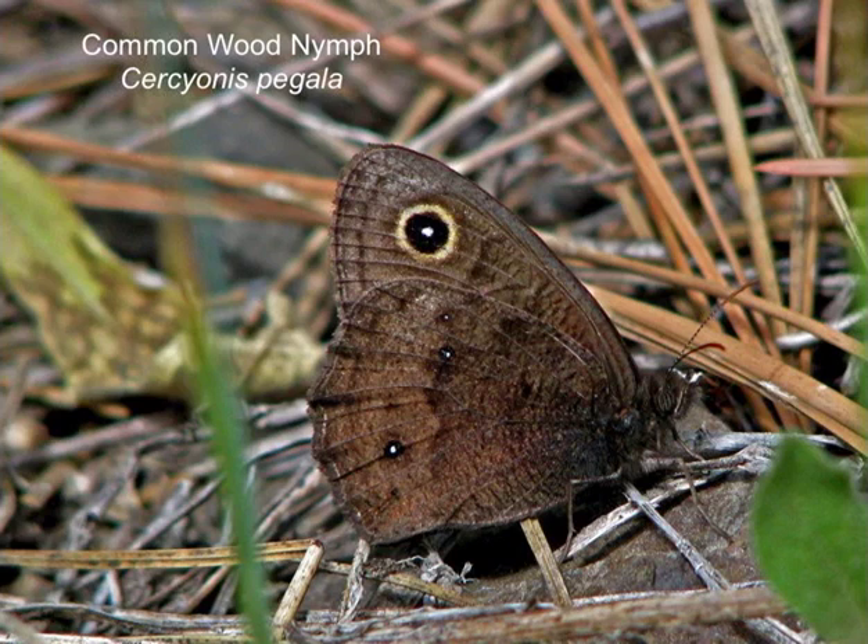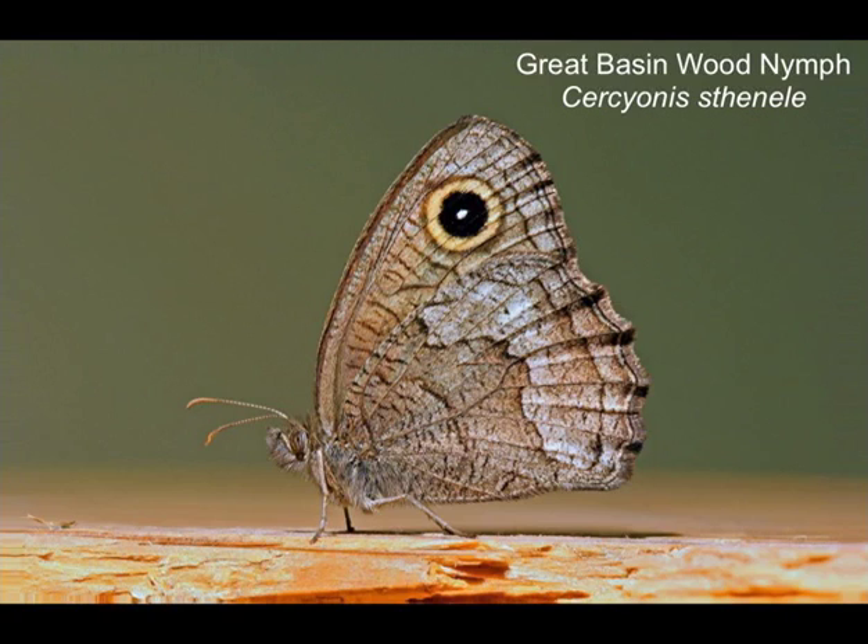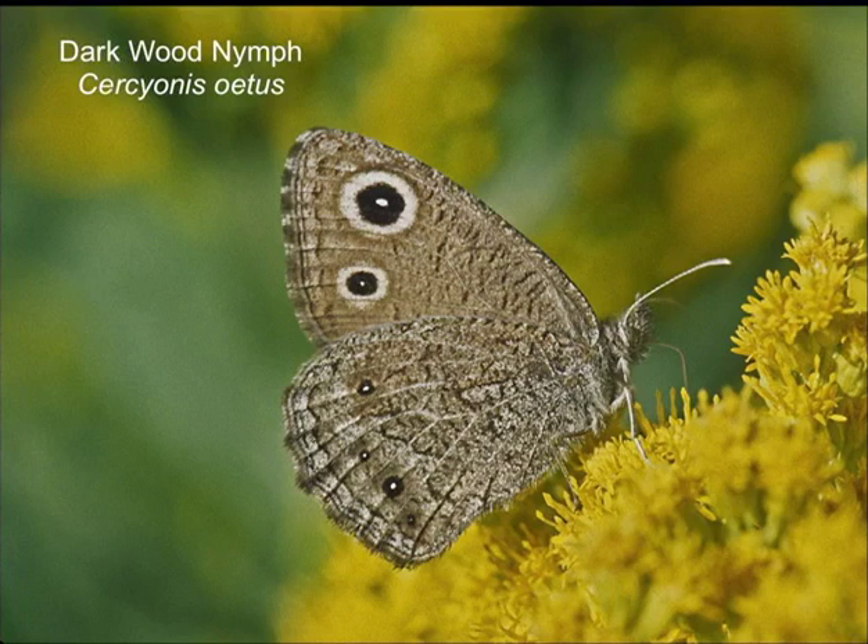Great Basin wood nymph should occur in this area but it's more of a lowland butterfly rather than up the mountains. The one we will definitely see at the top of Mount Howard — probably the number one most common butterfly up there — is the dark wood nymph, which was very common up there today.